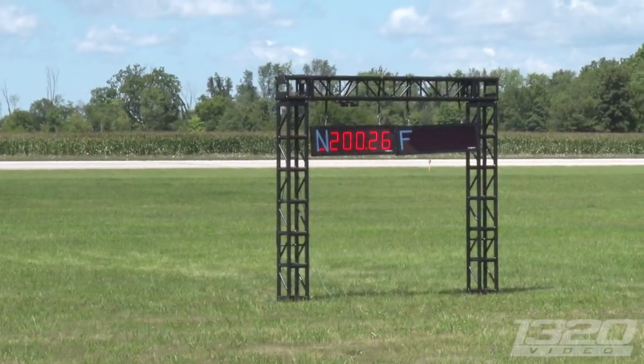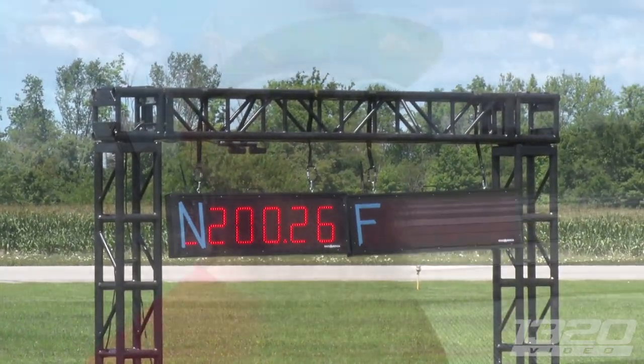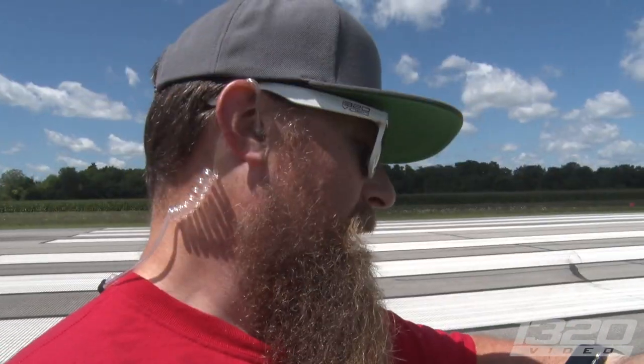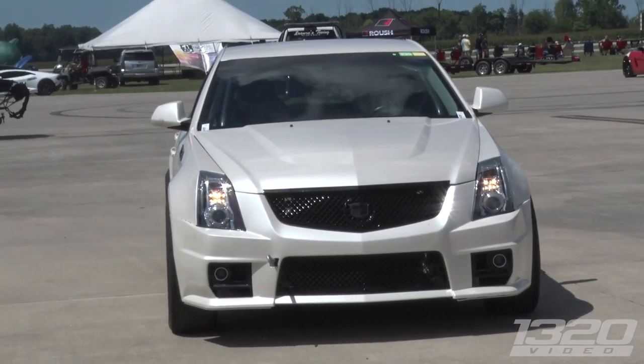He did it! He went 200 miles an hour — 200, hell yeah! 200.26! The CTS-V wagon just did what he came here to do. 200 — and we have two hours left so he can do a couple more.